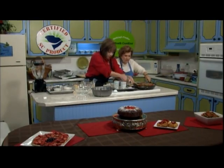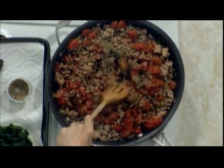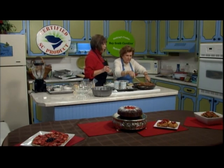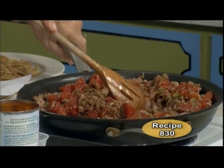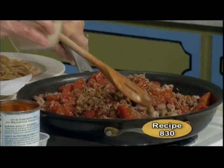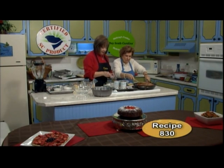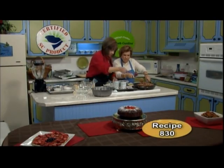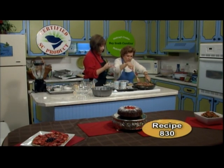That smells wonderful! Now, if you don't have Italian seasoning you can leave it off — it won't have the full flavor, but you can use dried oregano, dried parsley, or dried basil instead. Now we're going to put in a half cup of fat-free evaporated milk, a quarter teaspoon of black pepper, and a half teaspoon of salt. I like to bump the heat up because that liquid actually evaporates and the sauce becomes very thick.